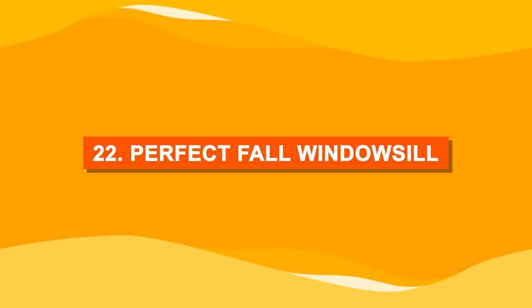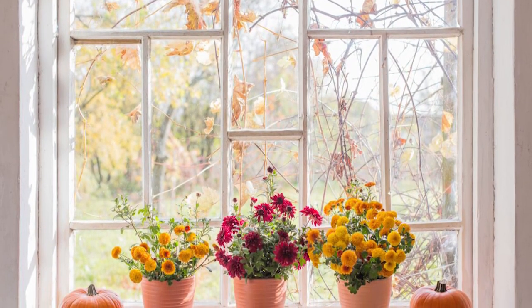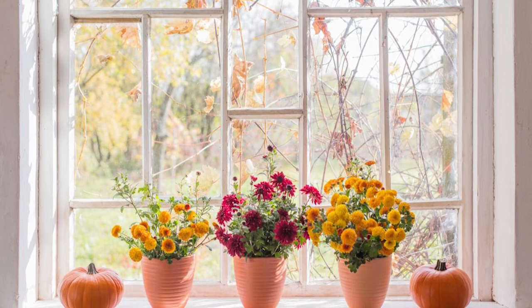Number twenty-two: perfect fall windowsill. This combination of mums and pumpkins is a perfect windowsill fall decoration.